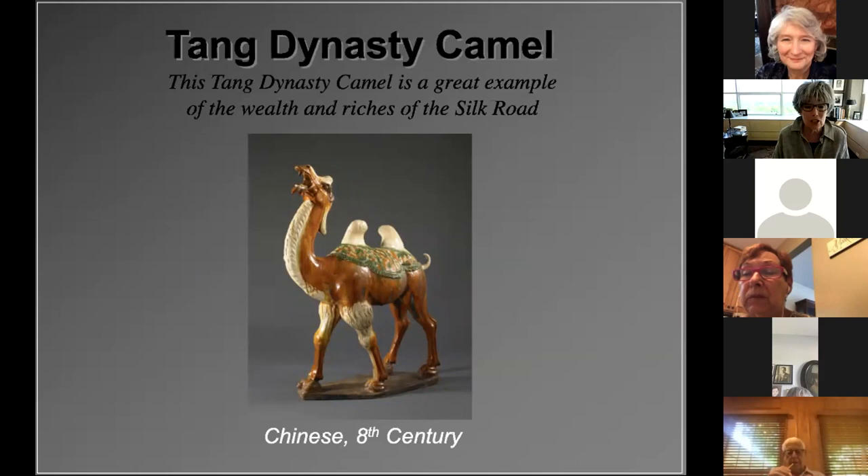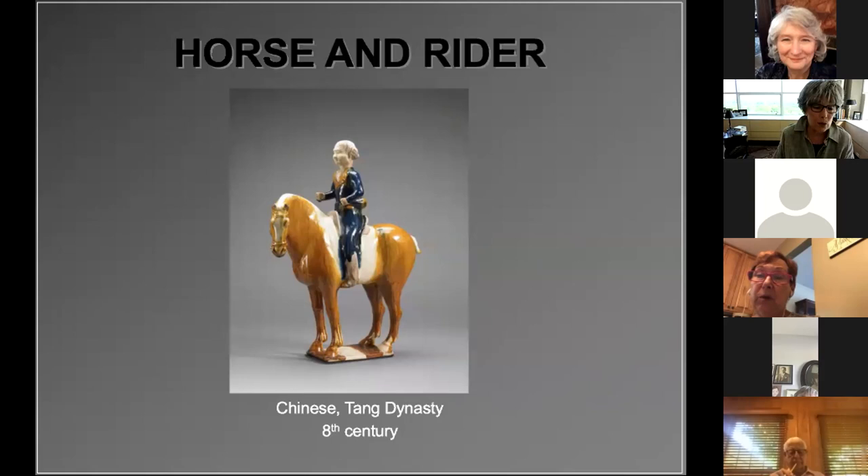The camel was essential — if not critical — to successful trading commerce on the Silk Road. Adapted to the harsh desert conditions of Central Asia and the Middle East, camels made ideal pack animals. They thrived on tough desert plants, could carry as much as 300 pounds, and didn't need very much water. Horses as well as camels were key to the development of international trade on the Silk Road, and in ancient China the horse has always been a symbol of national vitality and strength.